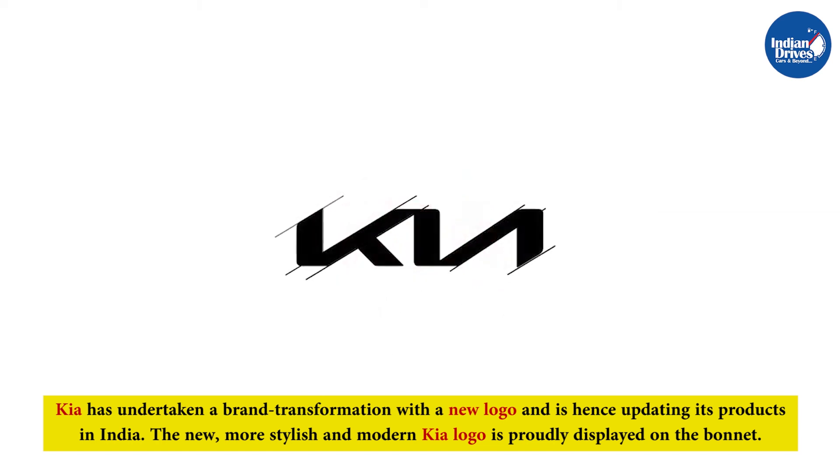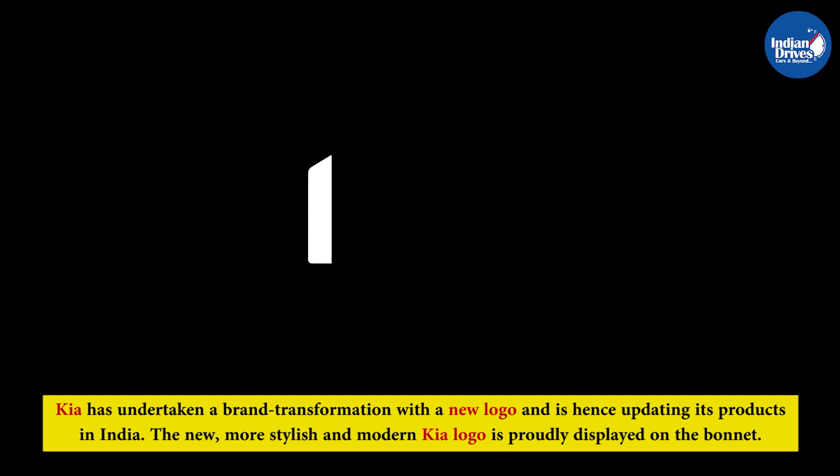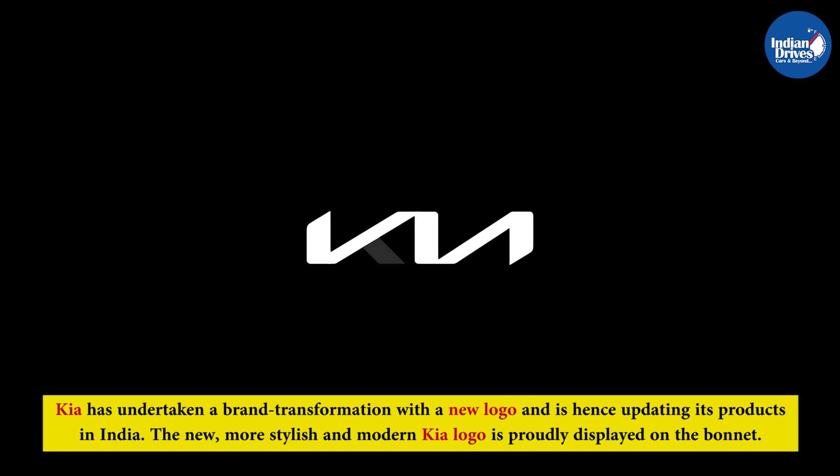Kia has undertaken a brand transformation with a new logo and is hence updating its products in India. The new, more stylish and modern Kia logo is proudly displayed at the bonnet.